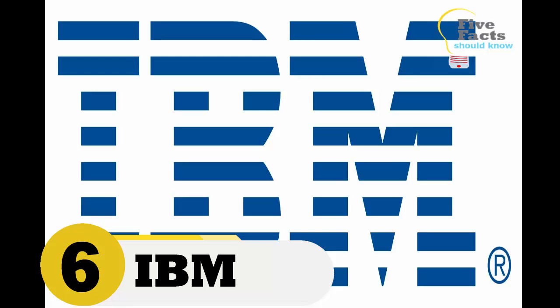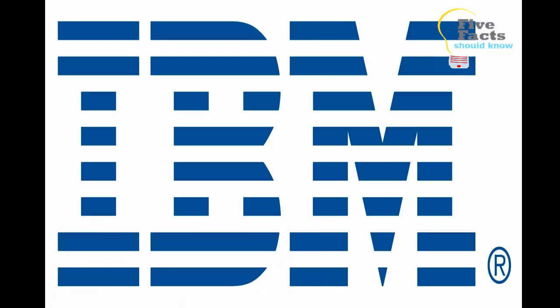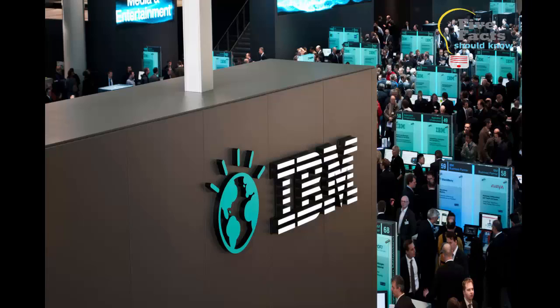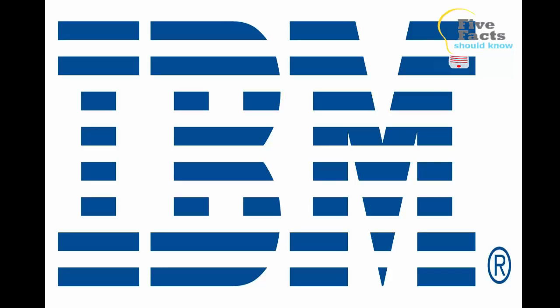Number six: IBM. The IBM logo is famous. Most people believe that the broken-up blue lines simply spell out the name IBM, but there is actually a hidden meaning. In the lower right corner, if you look close you will see an equal sign, which is there to represent equality.